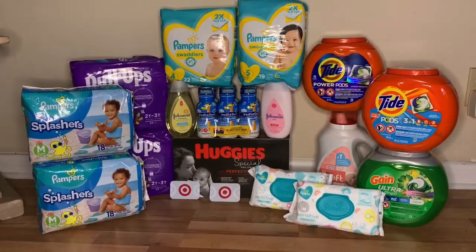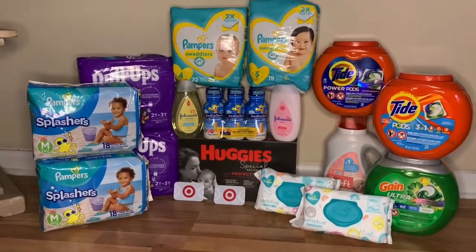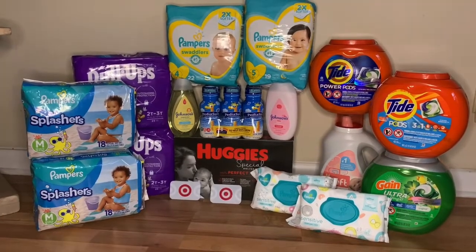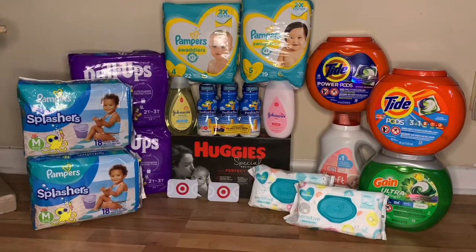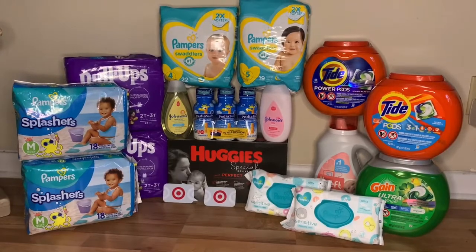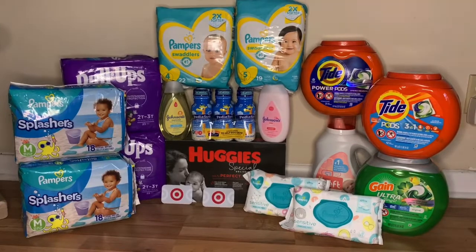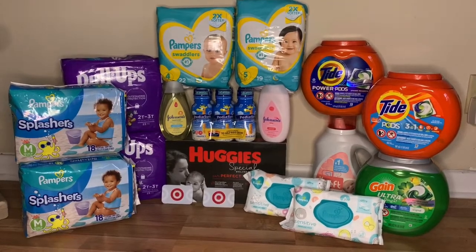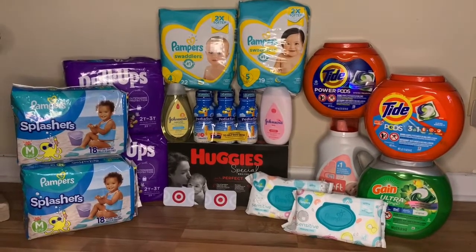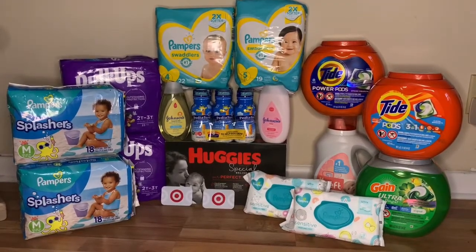This is everything I bought today at Target. Overall I'm really happy with my haul. Don't forget to like, comment, and subscribe and hit that notification bell. For all the mommies and parents out there that need a baby bundle, I feel like this is a great time to do it. These deals are good up to Saturday — Saturday is the last day. Thank you guys so much for all your love and support, and I'll see you in the next video. Bye!